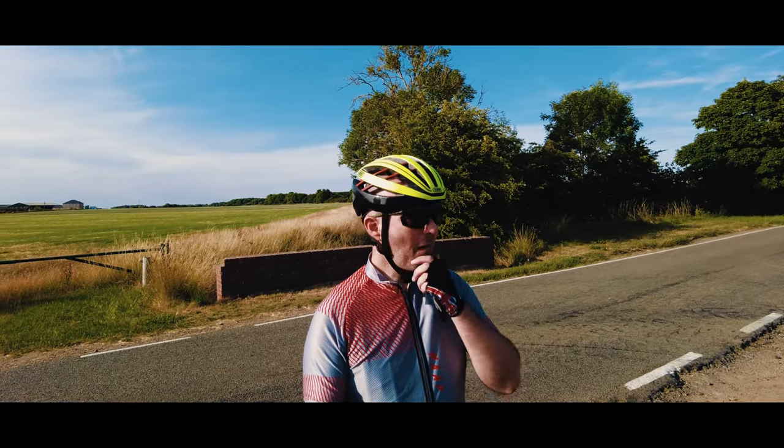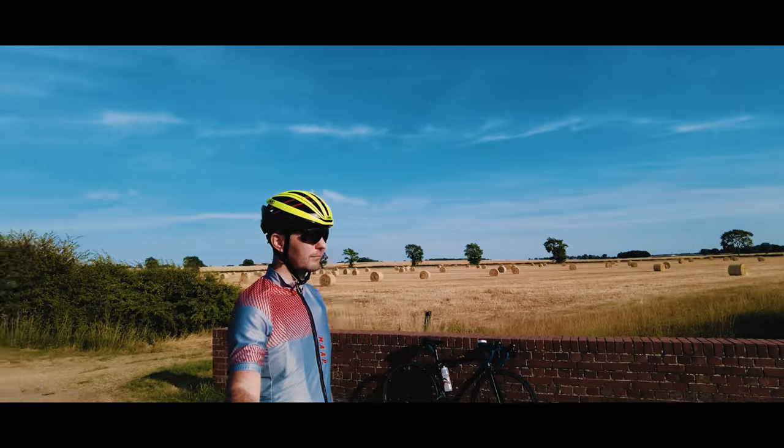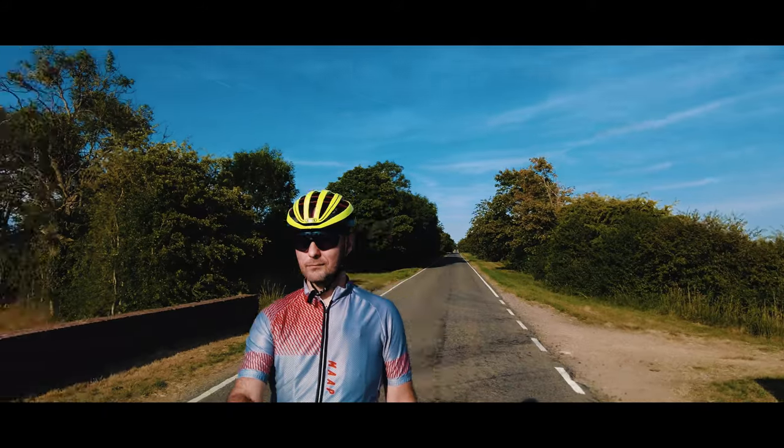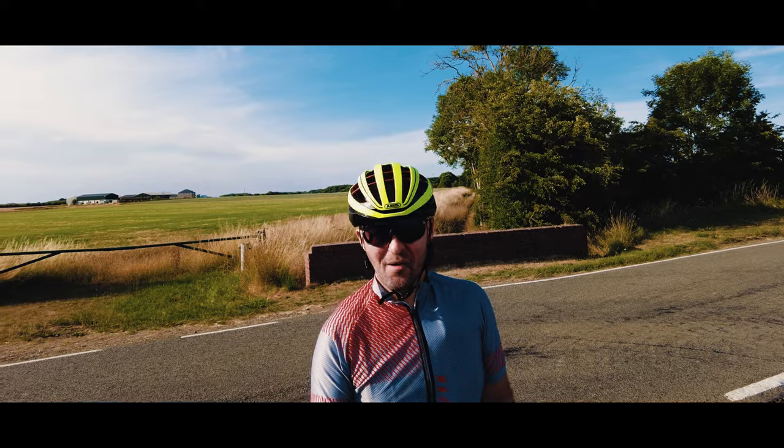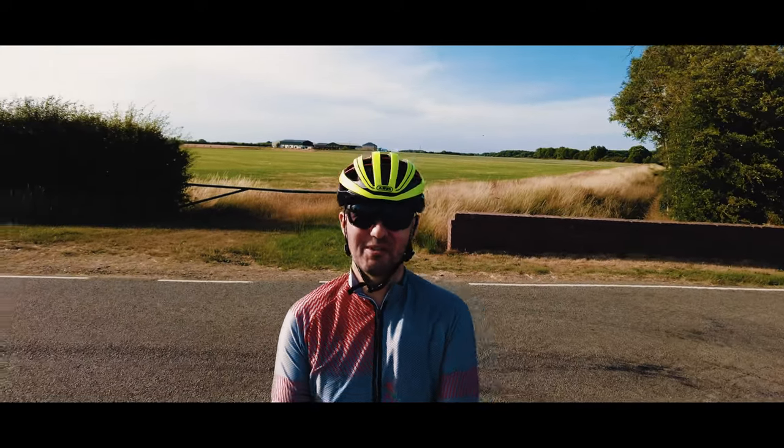So have you got any thoughts on these? Would you buy them? Would you wear them? Would there be any use to you? Let me know in the comments. I'm absolutely made up with these — I think they're absolutely brilliant.